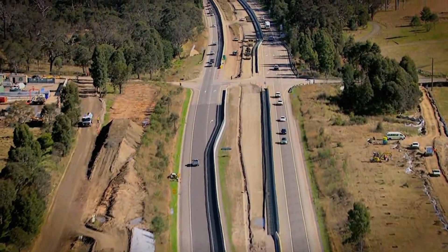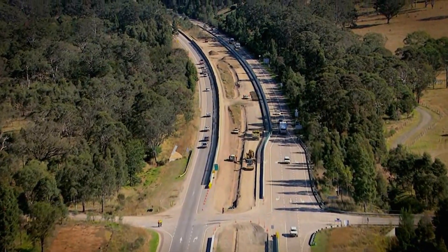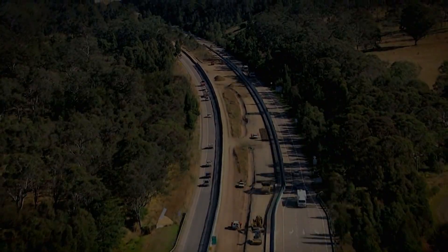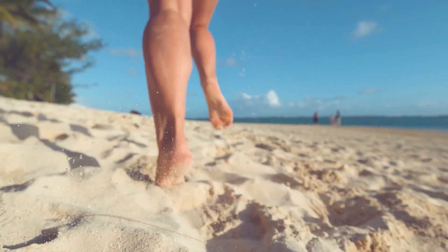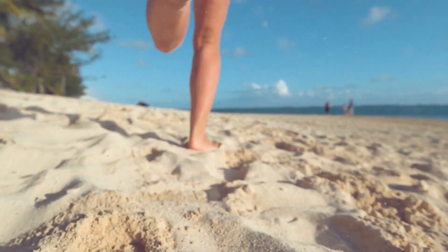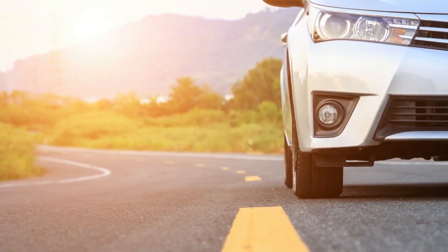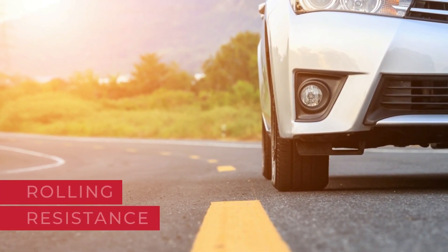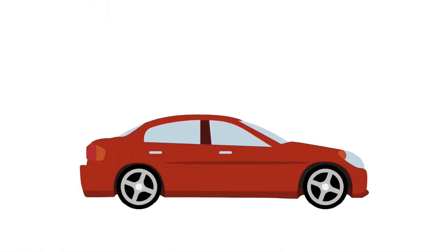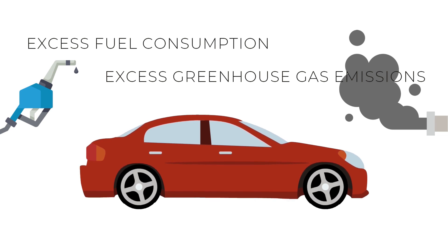Efficient engines are only part of the story when it comes to getting more vehicle miles per gallon. How tires interact with pavement can make a big difference. Think about how it feels to walk on a pliant surface like sand or on a bumpy surface — it's the same with vehicle tires. Pavements need to be smooth and stiff, otherwise they inhibit the tire's motion. This inhibition is often called rolling resistance. It takes energy for a vehicle to overcome rolling resistance, resulting in excess fuel consumption and excess greenhouse gas emissions.